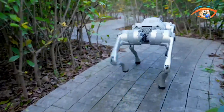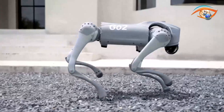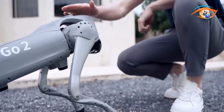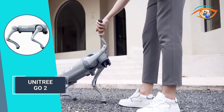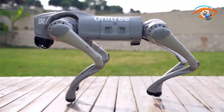Its remarkable features bring about significant impacts on various aspects of our lives. The Go 2 goes beyond functionality to provide engaging experiences. Its wide array of actions and poses — such as jumping, stretching, shaking hands, cheering, pouncing, and sitting down — offers unprecedented interactivity and companionship.